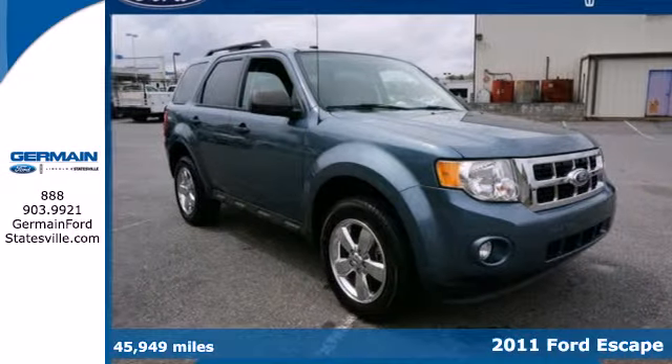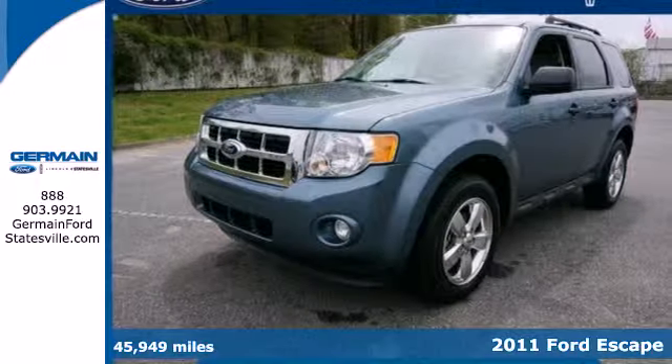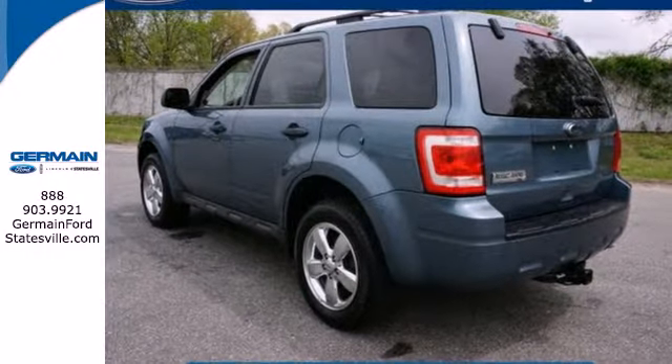Here's a 2011 Ford Escape. It comes loaded with standard features, including air conditioning, one-touch power windows, a tilt adjustable steering wheel, alloy wheels, four-wheel anti-lock brakes, a chrome grille and McPherson strut front suspension.